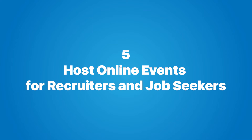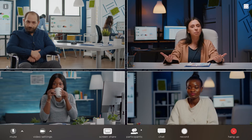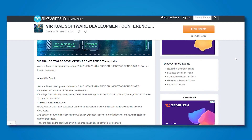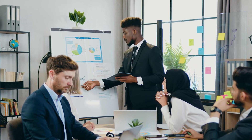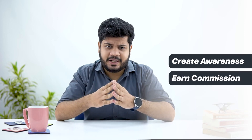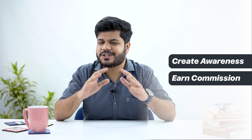Host online events for recruiters and job seekers. Colleges and institutes have been hosting career fairs and job fairs for years, but COVID-19 has changed everything. Since everything is online, you as a recruitment agency can take career and job fairs online and create a networking session for employers and job seekers. These events can be your lead magnets where people register with their name, number and email ID. Recruiters can give short presentations about their companies and current job openings, and interested candidates can apply through your recruitment agency. You achieve two important things by hosting such job fairs: firstly, employers and job seekers discover your recruitment agency, and secondly, if candidates get hired, you earn your commission as per your agreement with the companies. It's a win-win situation for everyone.